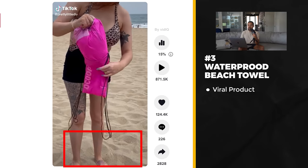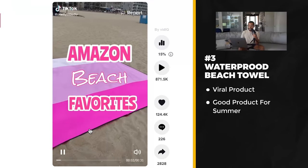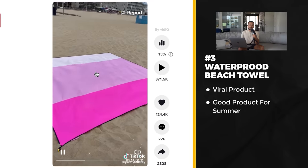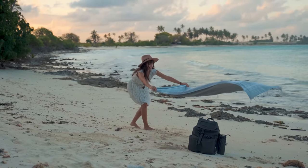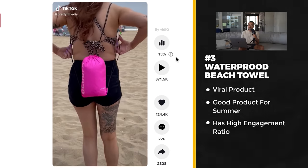Product number three is another really solid product posted literally three days ago. It targets summer — there's massive potential to reach people interested in vacations or living near the coast. Basically it's a giant beach towel that fits into a little bag and comes with stakes so you stamp it in place. It's sand-resistant, so the sand won't go all over your towel or make a mess in your car. This post has 871,000 views and 124,000 likes, which is a 15% engagement ratio.